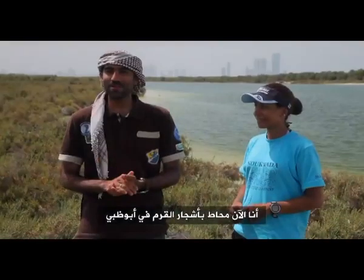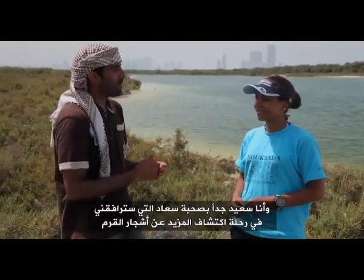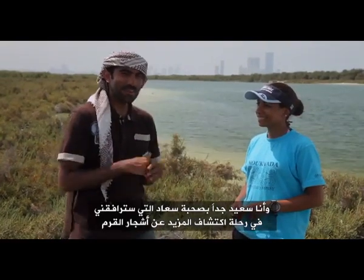Here I am surrounded by the great mangroves of Abu Dhabi, so happy to be with Suad who is going to take me on a journey to explore more about the mangroves. Are you ready?